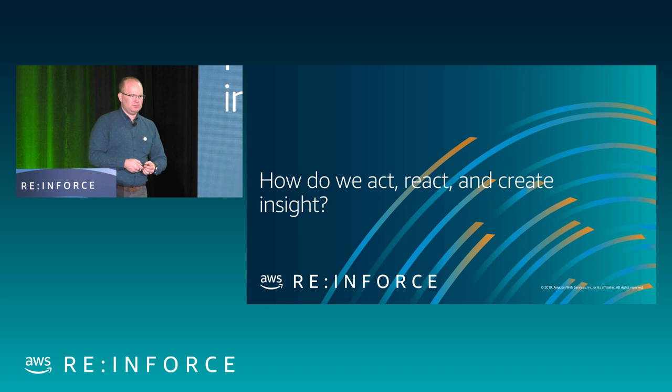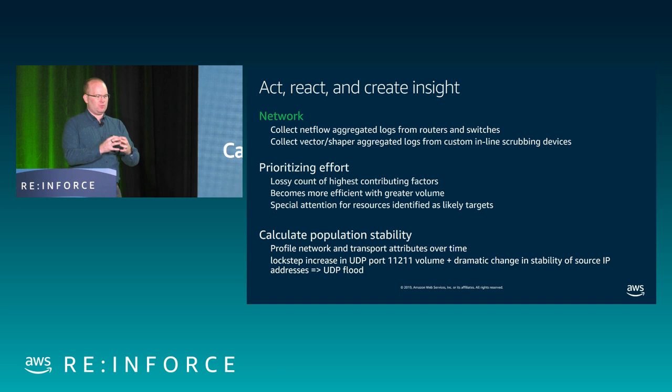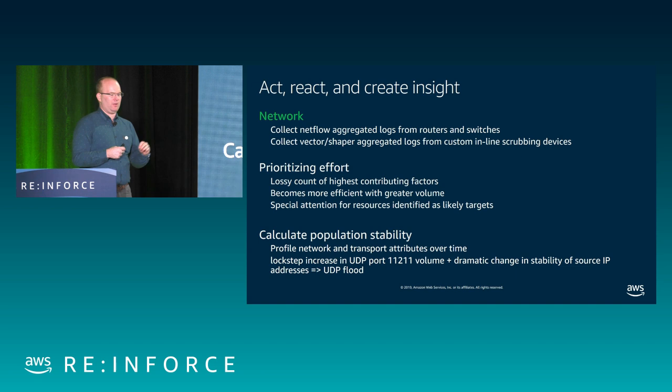Now let's talk about what AWS does — how we act all the time, how we react to attacks, and how we create insights. For the network level, Amazon has a huge footprint of routers and locations. We collect aggregated NetFlow from all routers and switches around the border of our network and centralize those into regional aggregations. We also have custom inline scrubbing devices. For CloudFront and Route 53, these are always in line. For regions, they're inline by reaction. In both cases, we collect metrics from those scrubbers to get a more detailed view of what type of traffic is happening and whether it is a DDoS attack or legitimate.